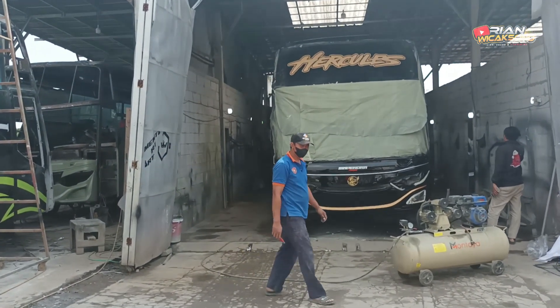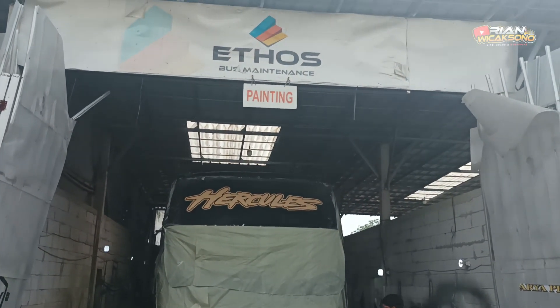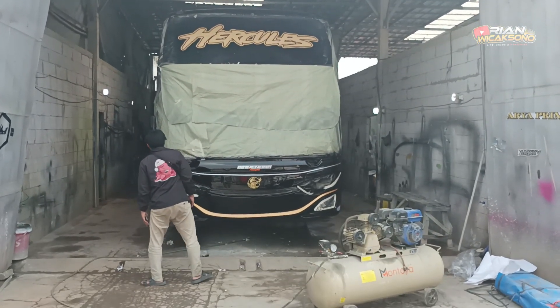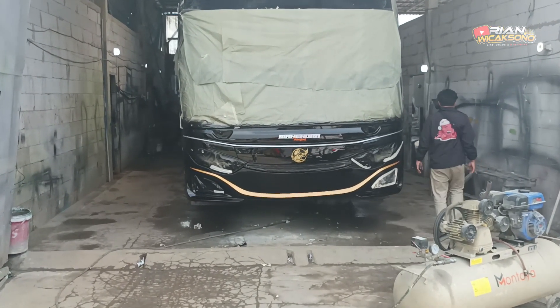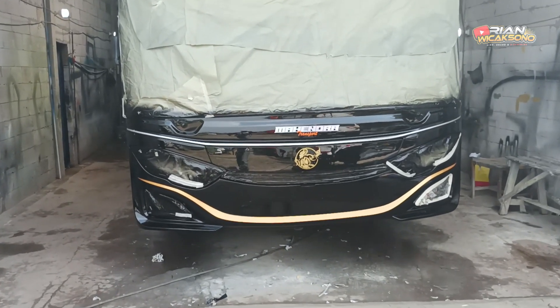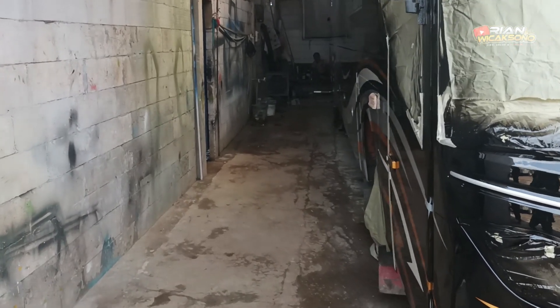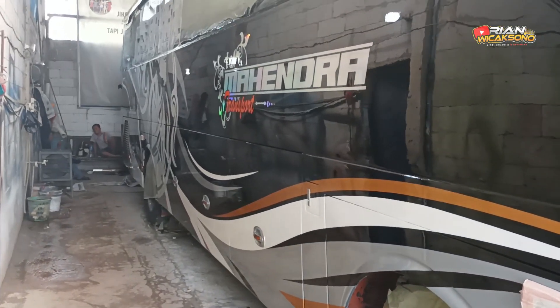Thank you for watching the coverage at Ethos Body Repair. Now I want to show you the progress of the unit in this painting room. It just finished the second layer of varnish, or second coat of clear coat. Let's see how shiny the result is — you can already use it as a mirror! Really extremely glossy.